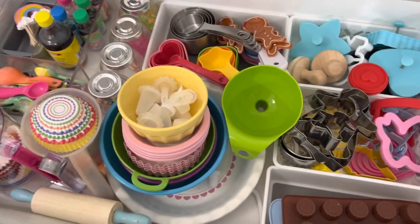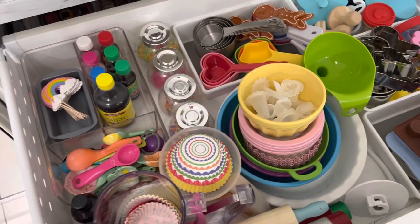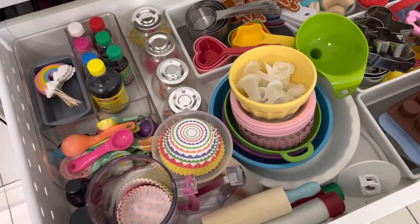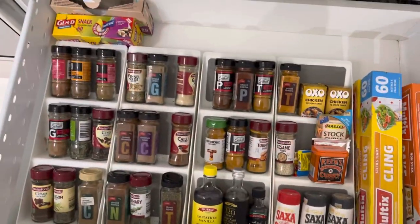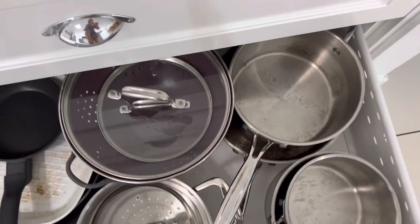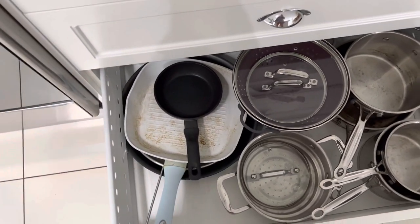This is our baking drawer — it's probably the happiest drawer in the house, just because of all the colors and the sprinkles and bits and pieces in there. Then we have our spices and things like cling wrap, baking paper, salt, and pepper.